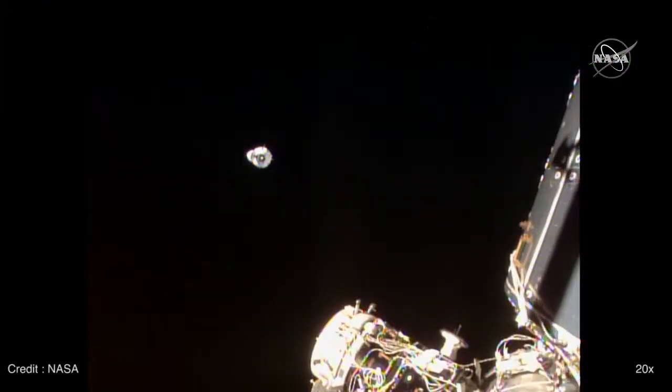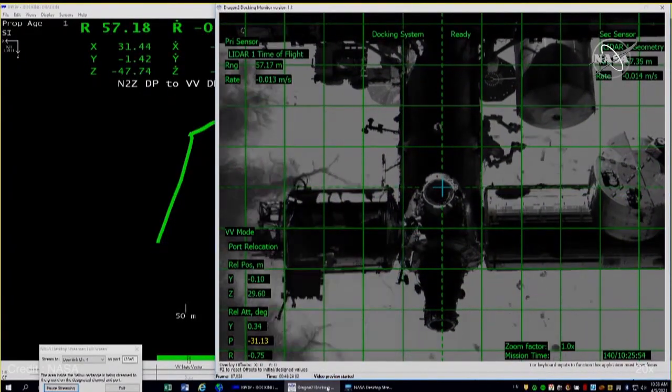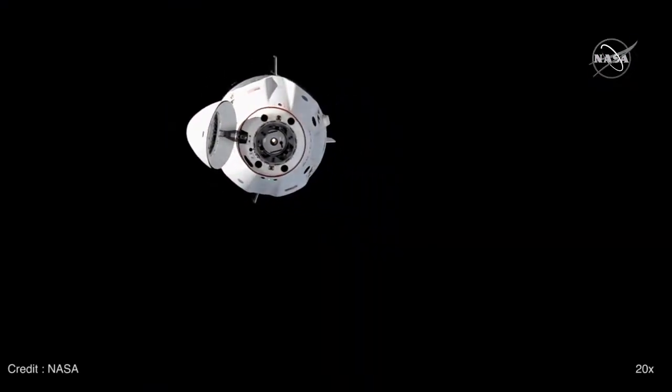Crew Dragon continues making its transition — its axis transition — from in front of IDA-2 to IDA-3. Things are moving smoothly and Dragon is about 57 meters away from the space station.